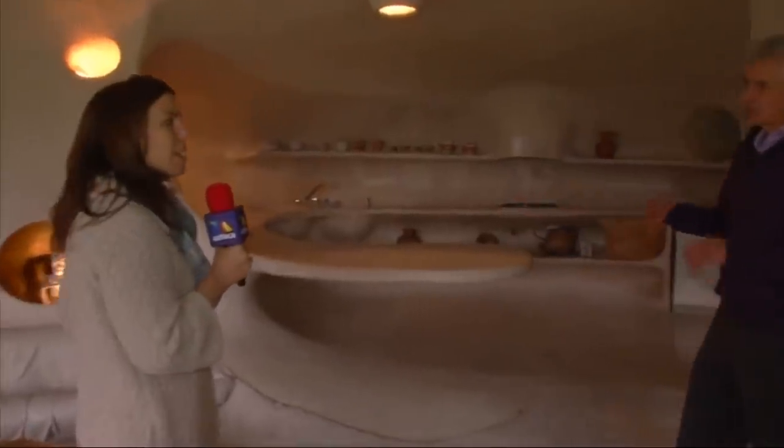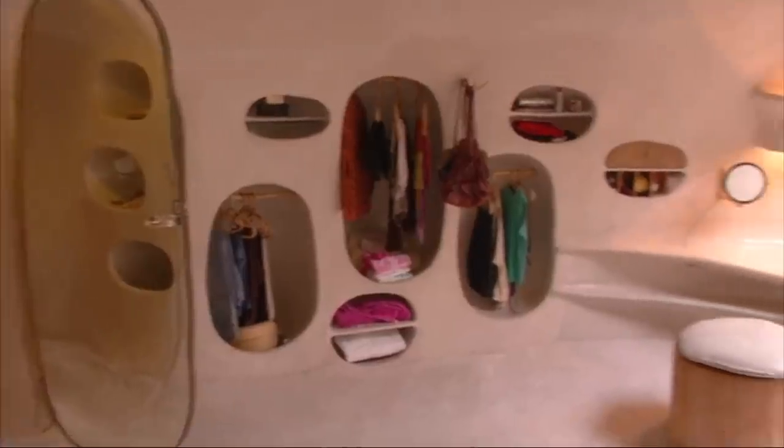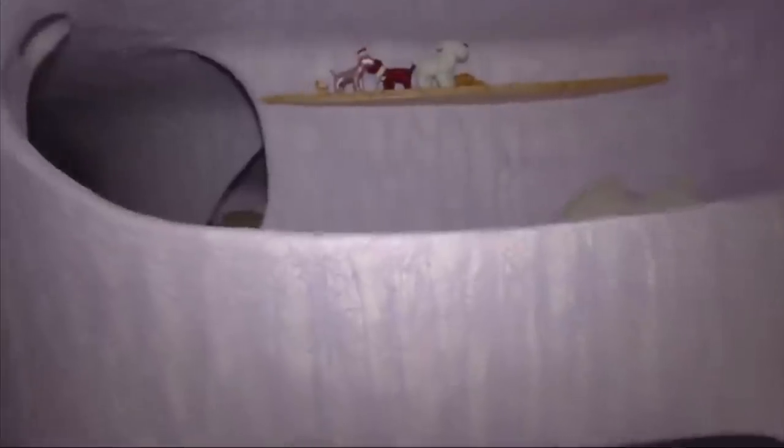Currently, the house is home to a young family with two children. Opinions vary on whether this awesome piece of architecture more closely resembles a snail or a seashell, but perhaps the answer is irrelevant. The very purpose of the design was part of what Javier called bio-architecture — a calculated effort to make the home blend into the natural scenery.